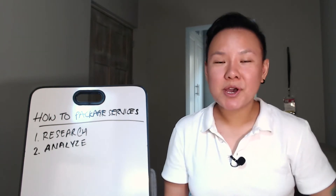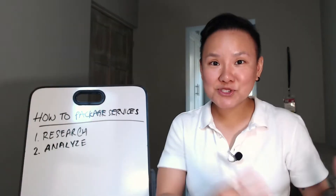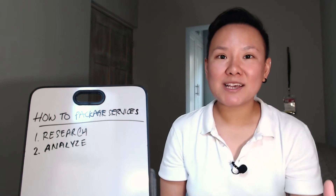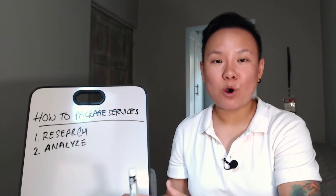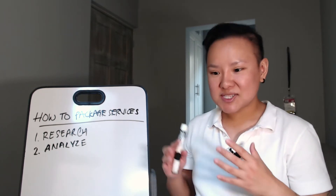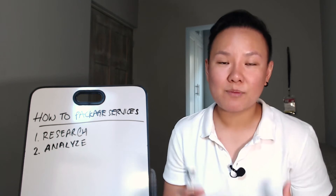Step number two is to analyze your past projects or past clients. You want to see what worked in that process, what didn't work, and what to keep and what to remove. Using the social media management example, maybe in the past you helped a client with Instagram marketing. Analyze what worked with those clients and include it in the service package, and remove what didn't work.